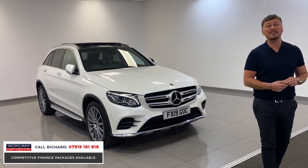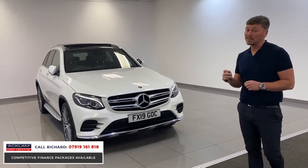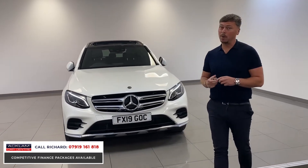It's just been serviced at Mercedes at the back end of June. The car is a pristine example, finished in polar white.